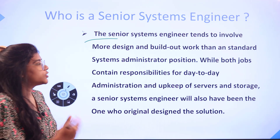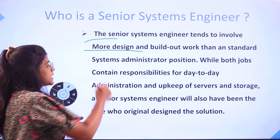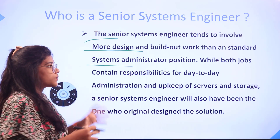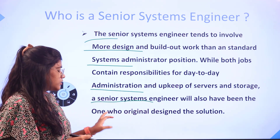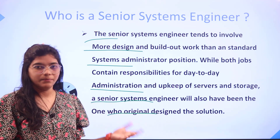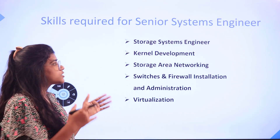A senior systems engineer tends to involve more design and build-out work than a standardized system administration position, while also containing responsibilities from day-to-day administration and upkeep of servers and storage. They would also be working with original designs through to the solutions part as well.